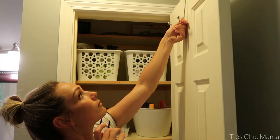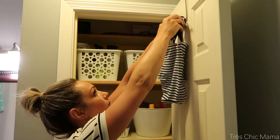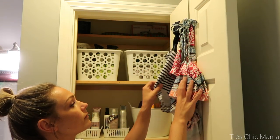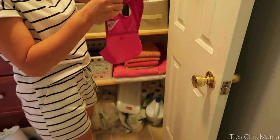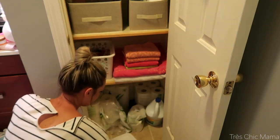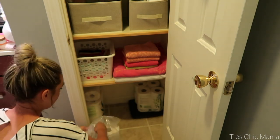I decided to utilize the over the door hook for Sydney and my bathing suits. For the summer I keep them downstairs readily available in this closet, and I figured when they're clean I can hang them on the door and have them readily available. I also hung Sydney's clean bibs — I've always kept her bibs in this closet and I just thought the over the door hook was perfect so that they are up and out of the way, because otherwise they're just a mess.